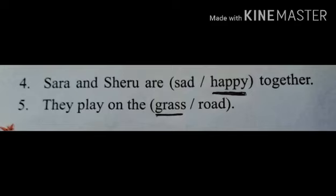Number 5: They play on the grass or road? They play on the grass.